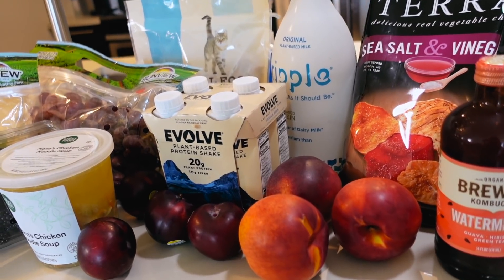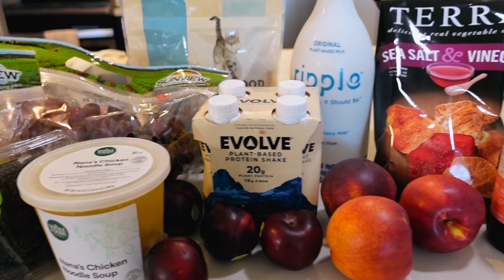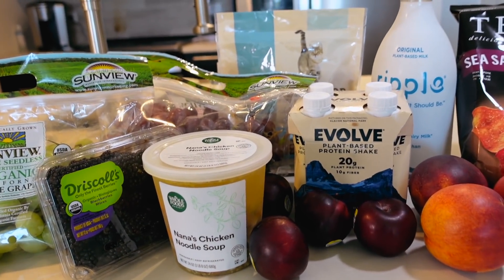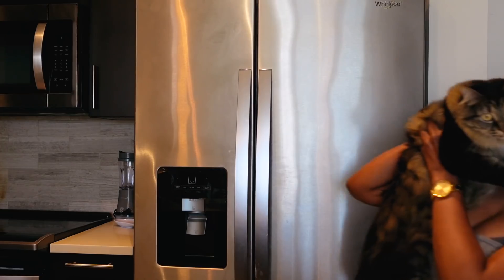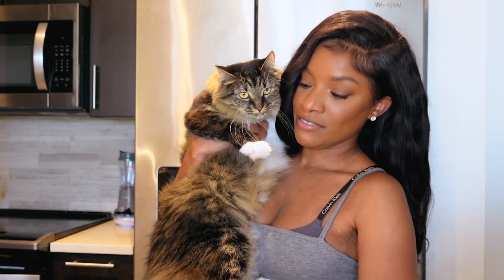Alright guys, we're home. Here's a closer look at the damage — a whopping $54, which is not bad. Cat food, snacks, fruit, a little treat for myself, protein shakes, soups, three burgers — that's actually not bad for two people and a cat. Just going to chill for the rest of the day, hope you guys enjoy the vlog. Come here, Queen! You guys remember Queen, my cat — she was two pounds in my last video and she's 10 pounds now. I got her the food and she could already smell it.